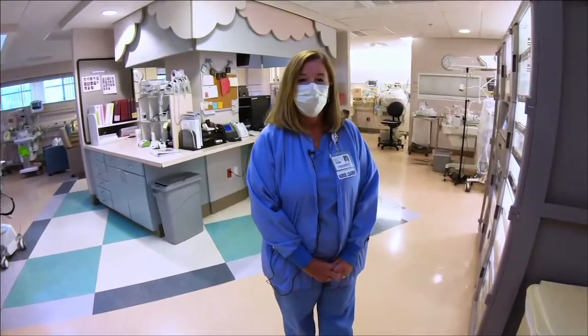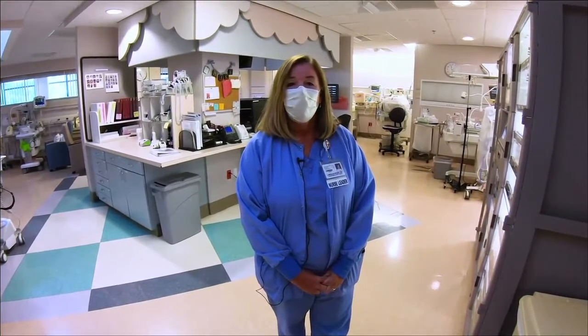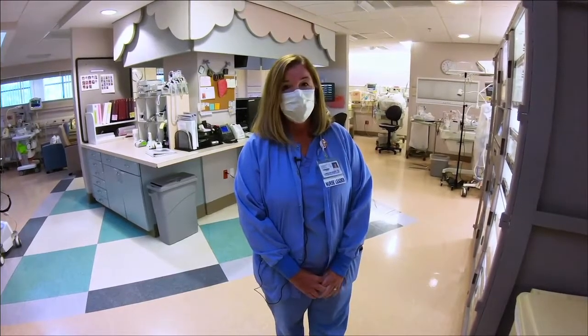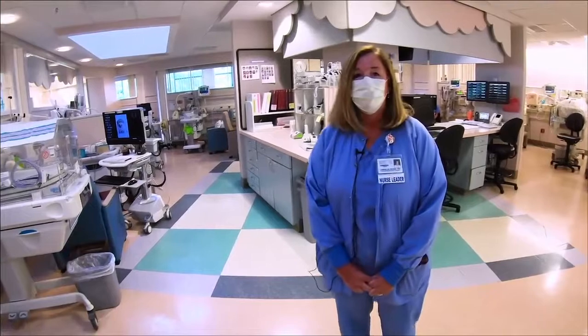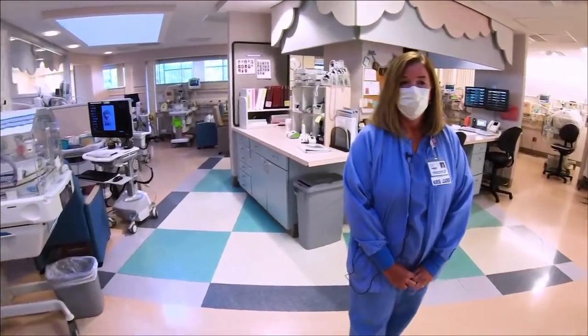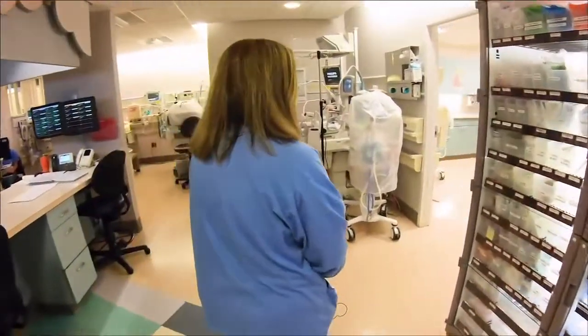My name is Carolyn and I'm the Clinical Resource Lead over in the NICU at HOCC. We hope your baby never needs NICU care, but we're happy to help if that happens. We have 17 beds that we can take care of babies in. I'll show you one of the rooms that a baby might be in when they come in.